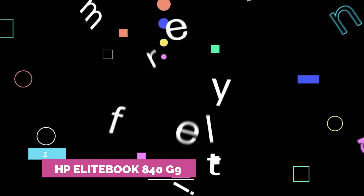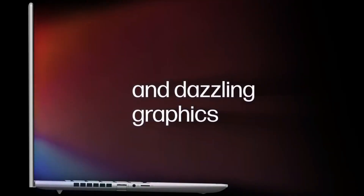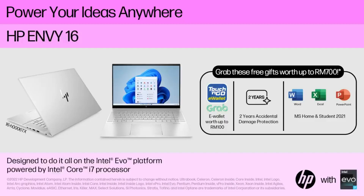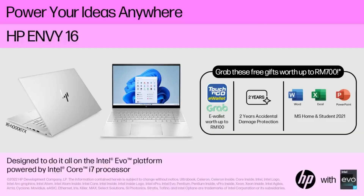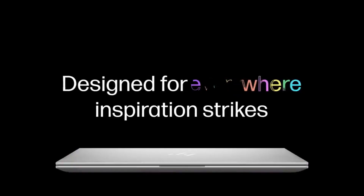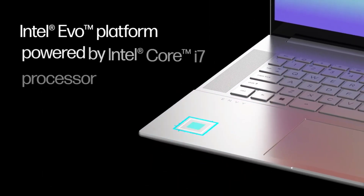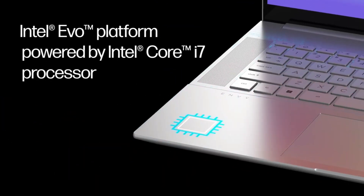Number 1: HP EliteBook 840 G9. You don't have to run a business to benefit from a business laptop. They're easier to repair and upgrade than other laptops, and they're built with sturdy materials that hold up well to travel and frequent use. We've tested dozens of business laptops over the years, and the HP EliteBook 840 G9 is the best option for most people. It has plenty of ports, it offers all-day battery life, and it comes with a comfortable, reliable keyboard and trackpad.